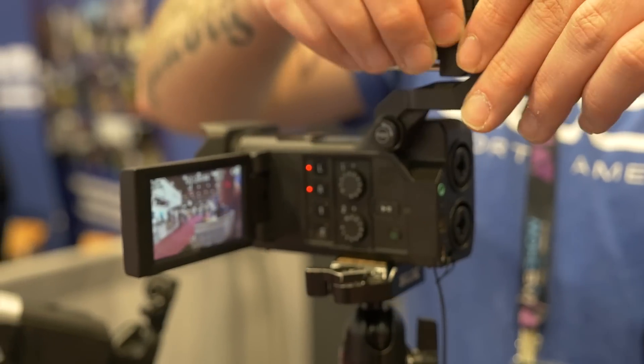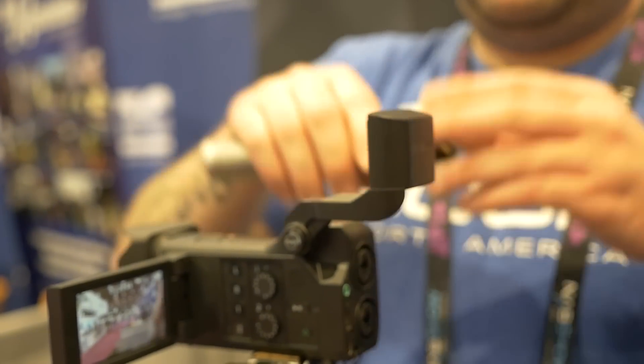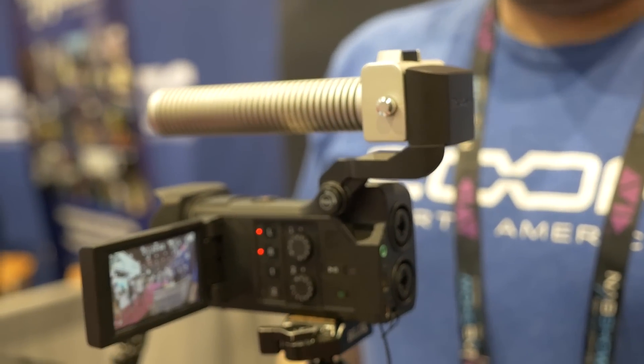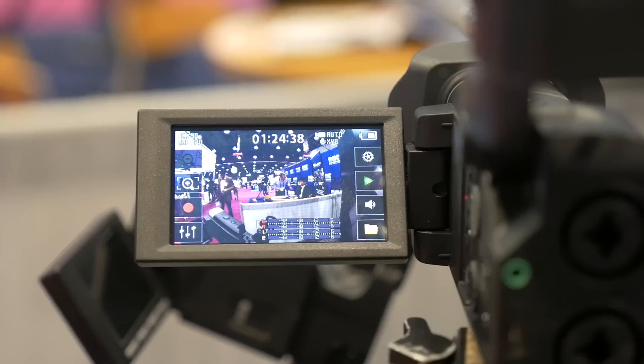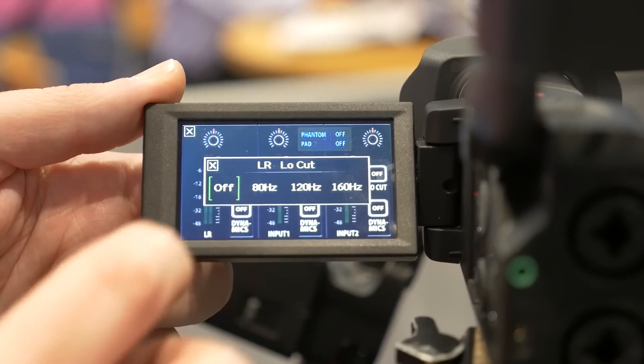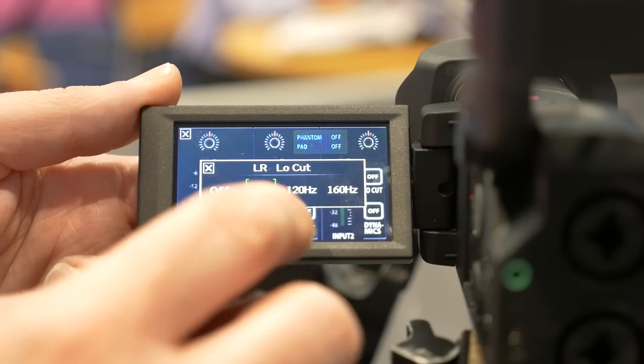It comes with an XY capsule that you can swap out for a shotgun or a mid-side, depending on what your needs are. It also has combination jacks on the back that can take quarter-inch or XLR that can also supply phantom power. So essentially you can have up to four different audio tracks along with HD video up to 2.3K.